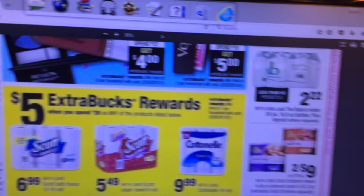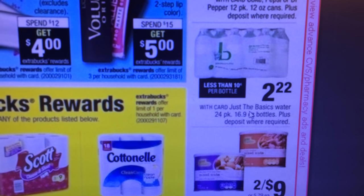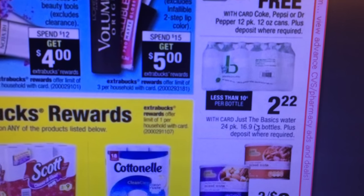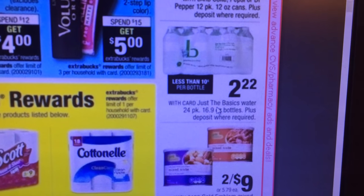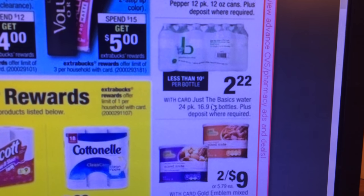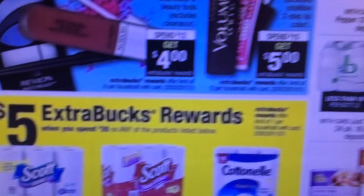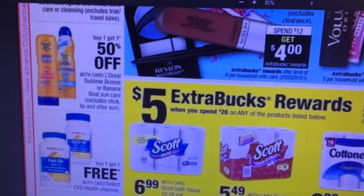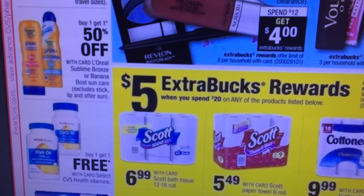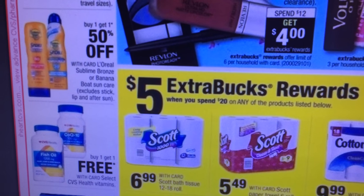My main thing is water. The 24-pack — we're getting low on our water. I normally buy these cases. This isn't a bad price: $2.22 for a case of a 24-pack. So if you're interested in water, that's a really good price. Sunscreen, buy one, get one half off. CVS Health Vitamins, buy one, get one free.